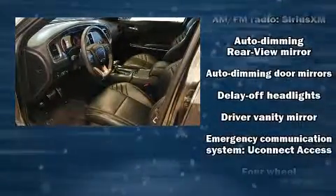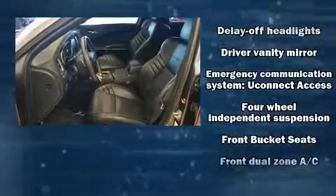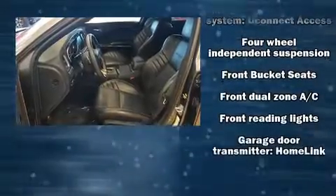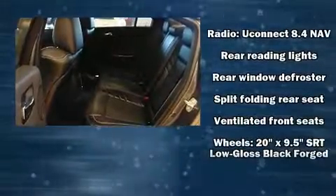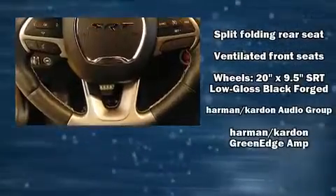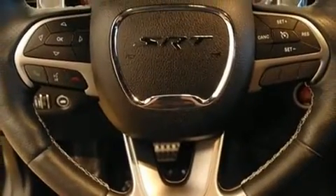Rear passengers enjoy seat heating functionality, keeping them warm during the winter months. Side curtain airbags deploy in extreme circumstances, shielding you and your passengers from collision forces. It also arrives with a Carfax history report indicating just one previous owner.